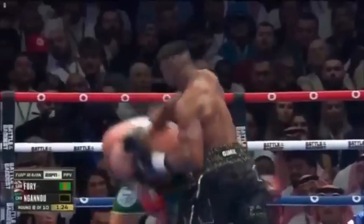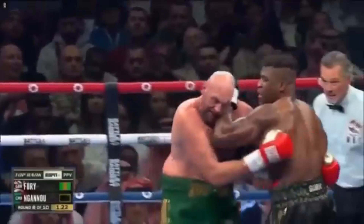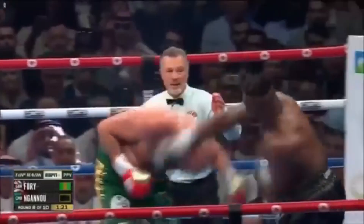Fury ducks under a right hand and looks to clinch again, but Francis meets him with a forearm wedge to maintain distance. Francis pulls away as he pushes Fury's head, and once again the flared elbow prevents Fury from being able to tie Francis up or control his arm. Ideally Fury would have the most control in the clinch if he could wrap his arms around Francis's arms and body, but the flared elbow makes him too wide to wrap up. This allows Francis to fire off another right hand which Fury just manages to roll under.